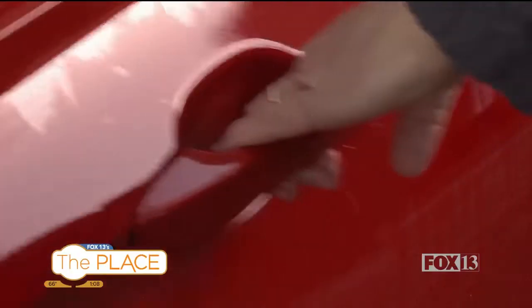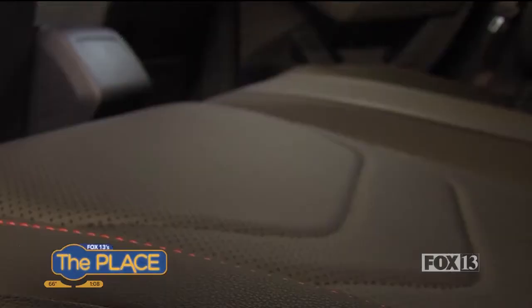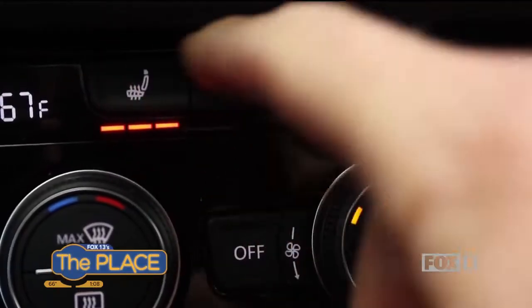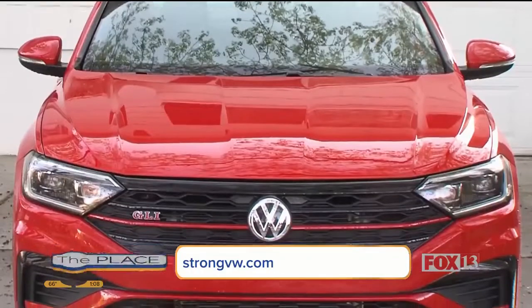Nice is opening the door with the key in your pocket and being greeted by power leather seats with heating and cooling. This is the Jetta GLI 2.0 from Volkswagen.